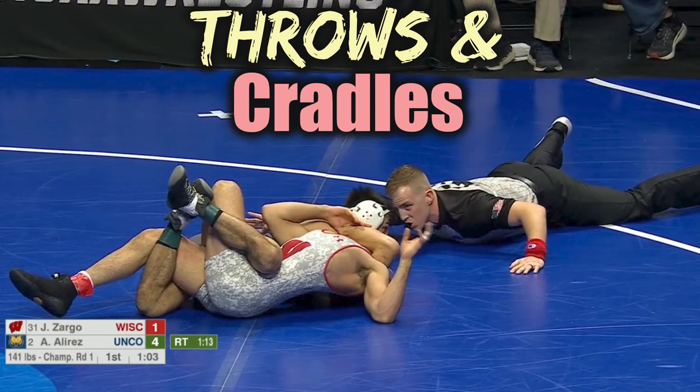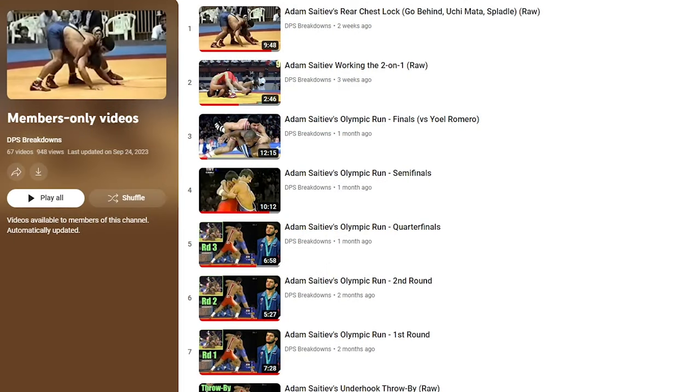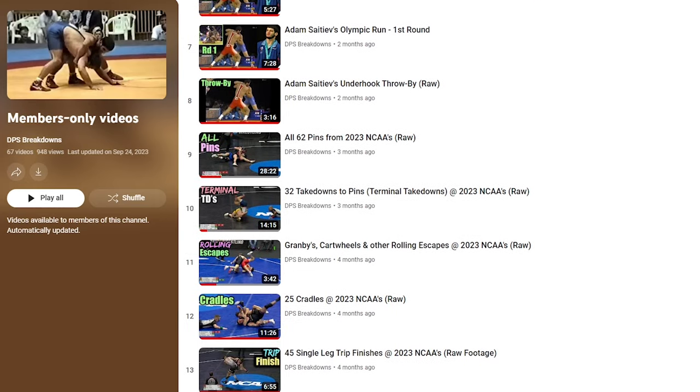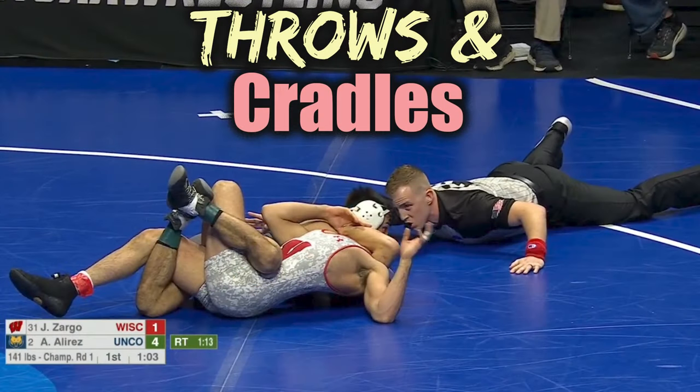That's it for this one. If you would like to support my work, please consider becoming a member through Patreon or YouTube memberships. Supporters have access to a number of members-only videos, such as my recent series analyzing Adam Satia's 2000 Olympic Championship run. Thanks for watching.